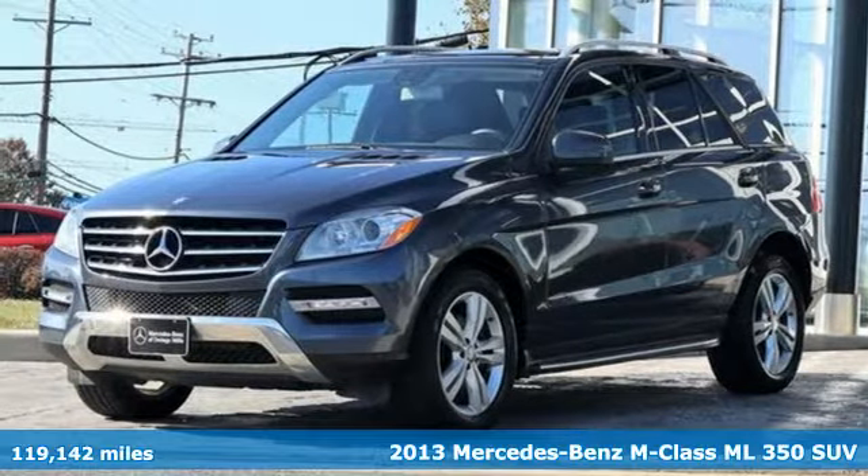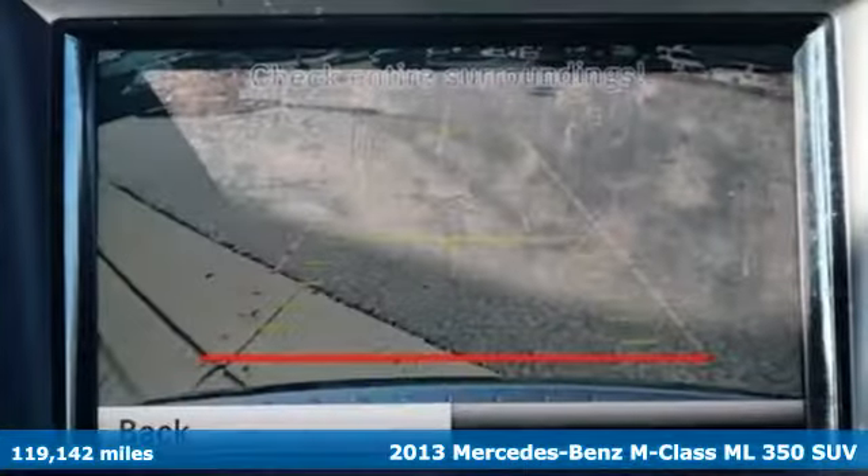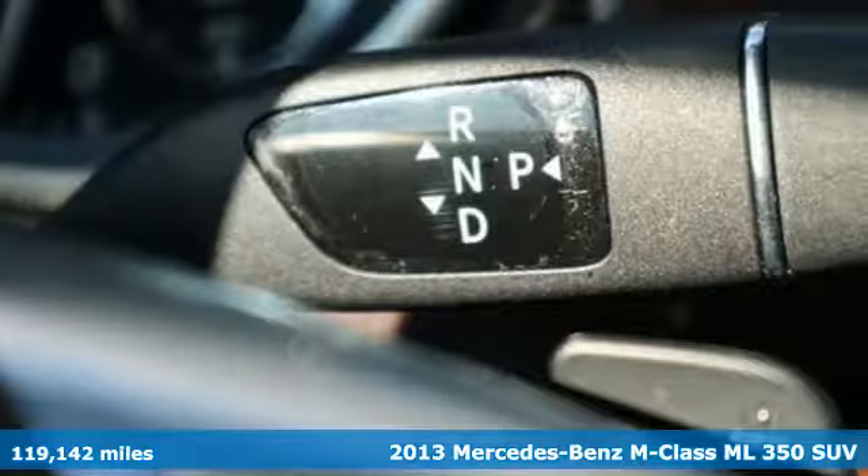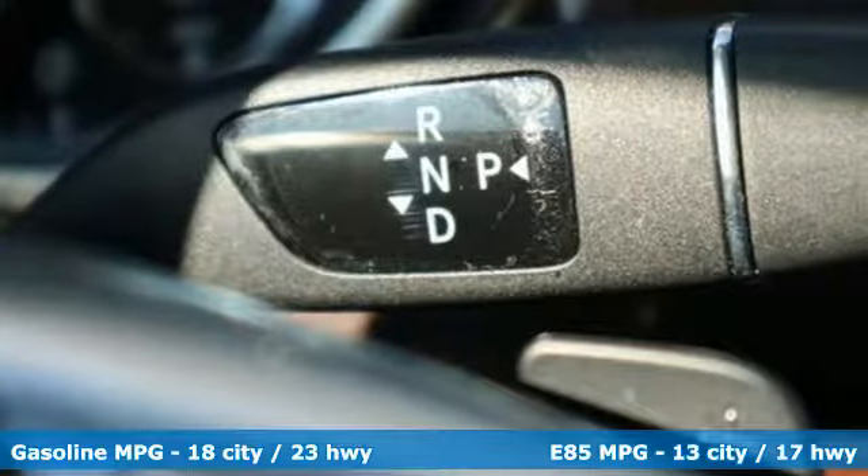It's a 2013 Mercedes-Benz M-Class. The legacy of the premium SUV started with the M-Class. It's the perfect marriage of German engineering and American sensibilities.